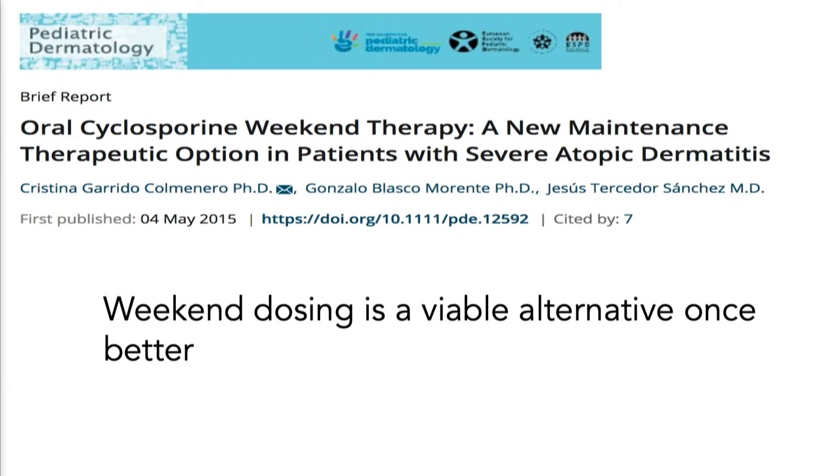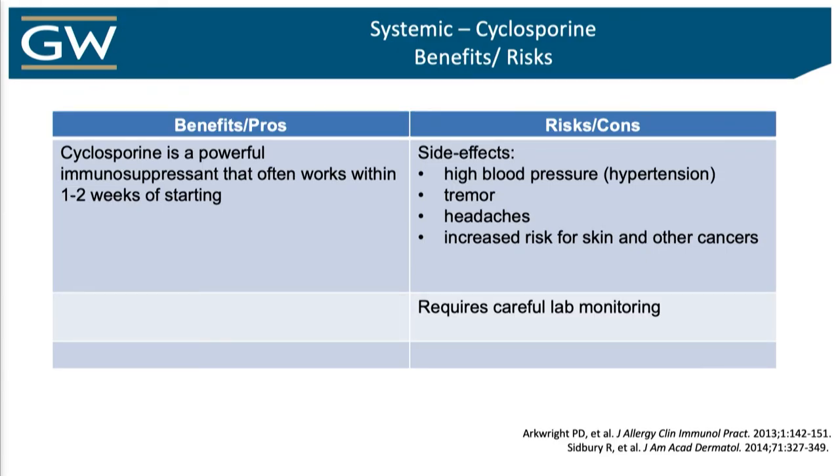If a patient is doing well and wants to stay on cyclosporine — you know you can't do that forever — there is some data showing that weekend pulse dosing is safe longer term and can still maintain patients who are now settled down. I do that often where I'll get someone down from everyday dosing and then go to just weekend dosing. I've even done this in psoriasis. Pros: it is powerful, works fast, works well. Cons: a lot of side effect potential, a lot of blood monitoring — the youngest kid I've used it in was six years of age.